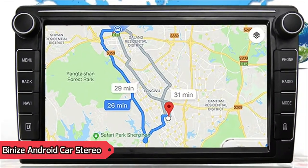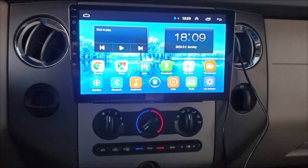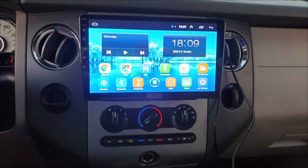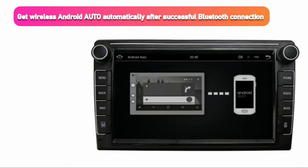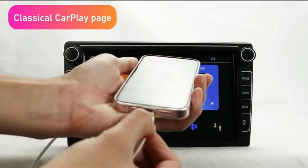Let's discuss the next Double DIN head unit on this list, which comes from Bainize, another very well-known brand for the production of vehicle mounting accessories. In this Double DIN head unit, you get a much larger screen, around 10.1 inches, which is ideal if your vehicle has a large dashboard. It comes with a built-in navigation system and provides many other features like phone linking, steering wheel control, logo settings, and more. The 10.1-inch screen features 2.5D curved glass and Full HD 1920x1080 resolution.